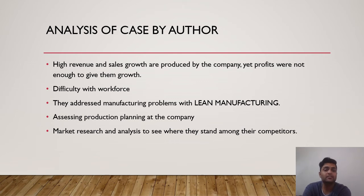Some analysis from this case study: high revenue and sales growth are produced by the company, yet profits were not enough to give them growth. There have been lots of difficulty with workforce management. They addressed their manufacturing problems with lean manufacturing, but it was still not enough as some sectors were still going at a loss. Assessing production planning is one step they have taken, but market research and analysis to see where they stand among competitors is still needed and not being done enough.